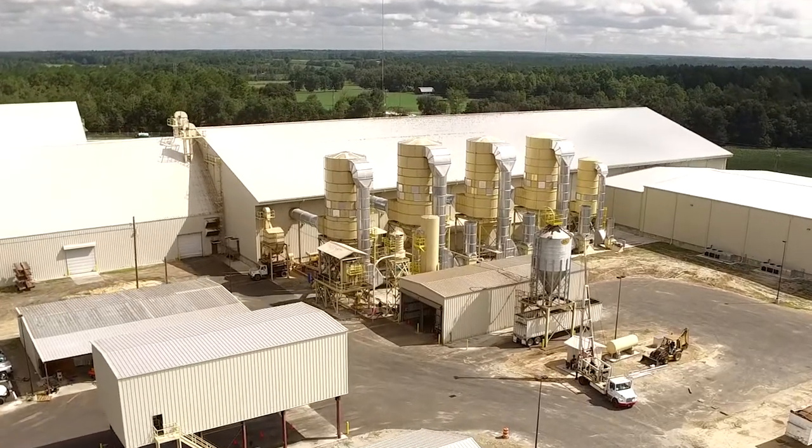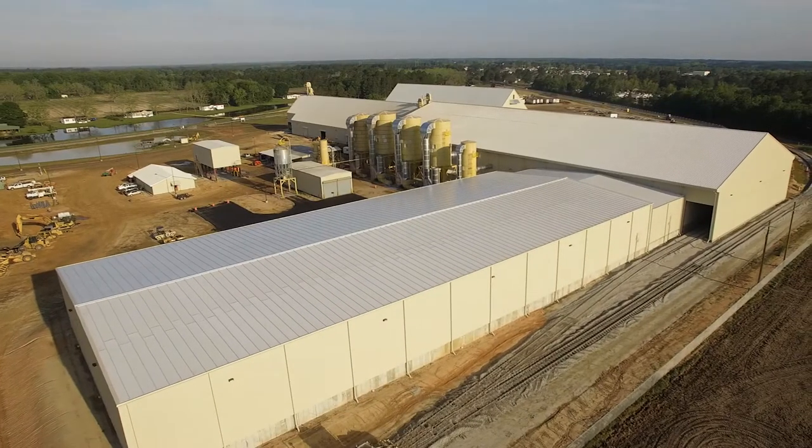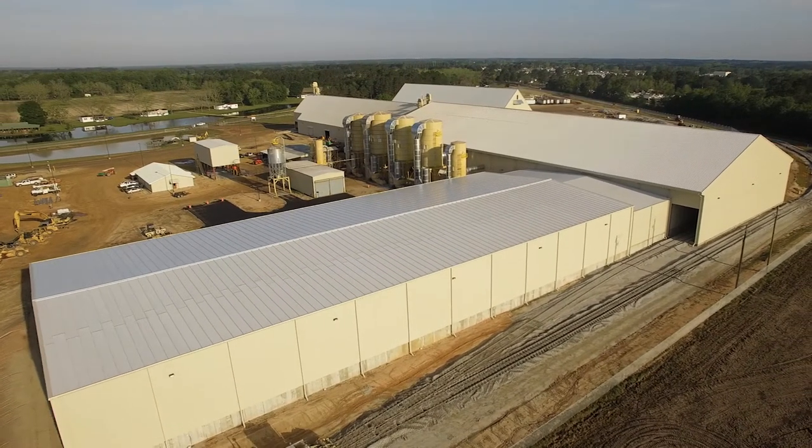Sprawling across a 50-acre site, the Premium Peanut facility represents mankind's latest advances in the quest to feed a global population.